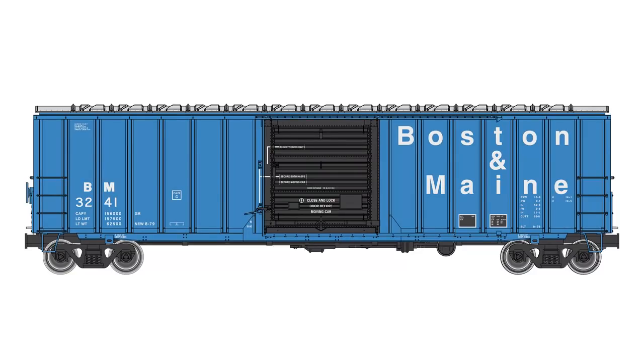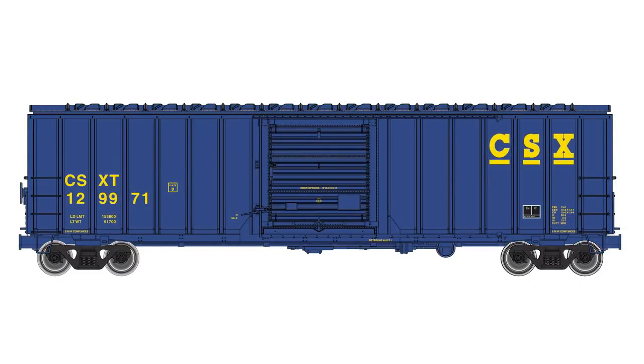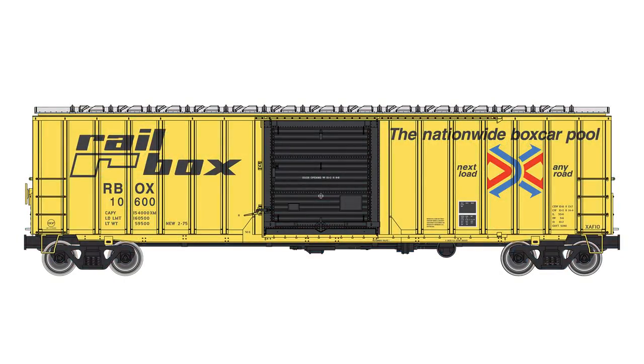Road names in this run include Boston and Maine, Burlington Northern, CSX Transportation, National Railways of Mexico, Rail Box with a large logo and Next Road slogan, and Rail Box with a small Next Road logo.